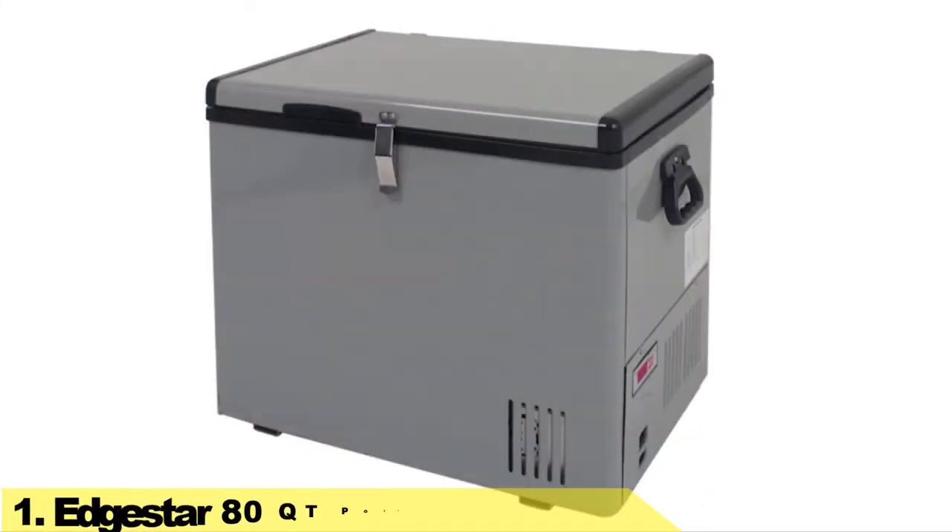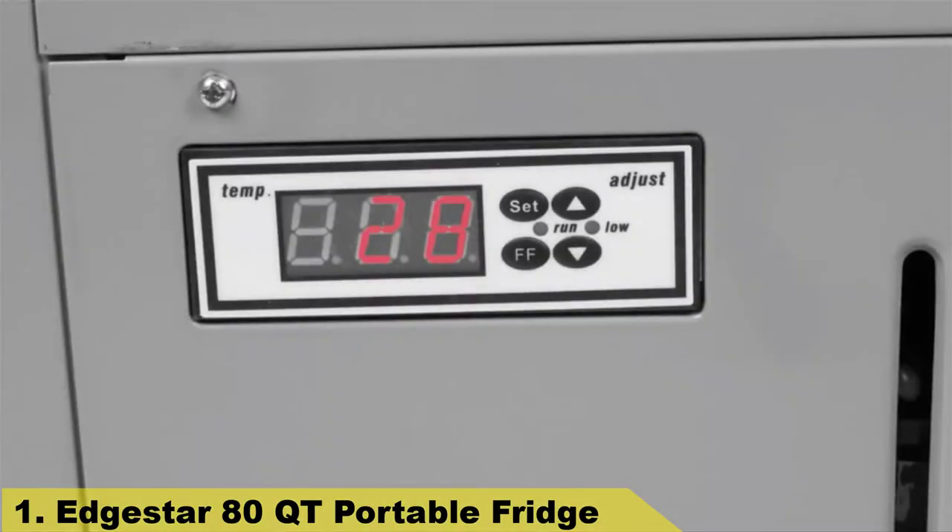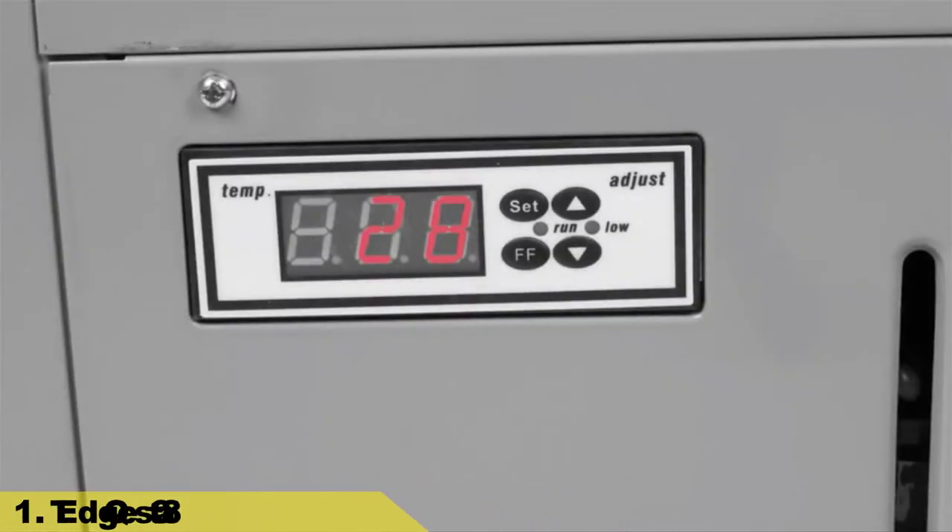Number one: the EdgeStar line of 12-volt DC portable fridge freezers are the perfect companion for road trips and camping. With a full-range digital thermostat that can be set from negative 8 to 50 degrees Fahrenheit, these units can operate as either a refrigerator or freezer.